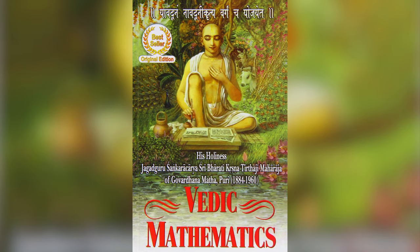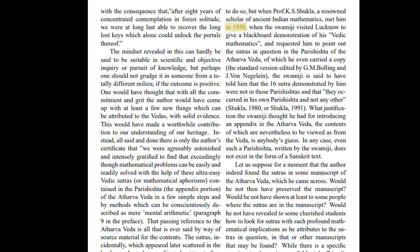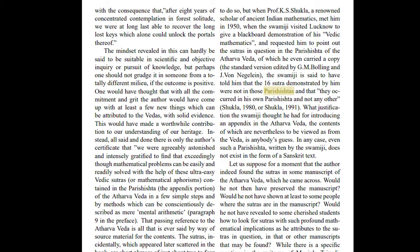Swamiji also goes abroad in the 50s — to the US and UK — and delivers lectures at universities like Caltech. Now, all of what I've said so far you can read as it was originally written in Vedic Mathematics. In one of his lectures in 1950 in Lucknow, Swamiji was met by Professor K. Shukla, a well-respected professor of mathematics, who asked him a question: where in the Atharva Veda are the shlokas or verses from which he devised his 16 sutras? Swamiji said they were from the Parishishtas — the appendix to the Atharva Veda. Professor Shukla had anticipated this and carried a copy of the Atharva Veda with the Parishishtas and requested Swamiji to show him the relevant passages.